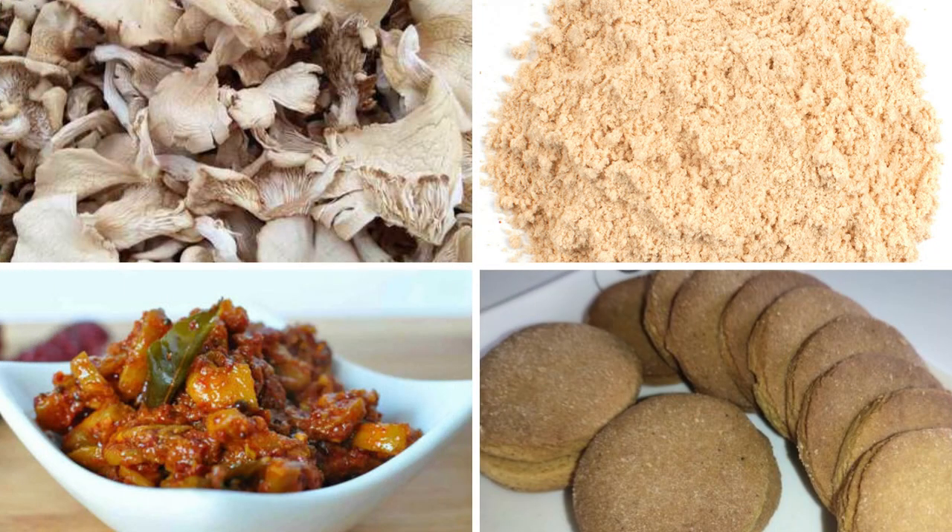Most species of oyster mushrooms can grow at moderate temperatures ranging from 20 to 30 degrees Celsius. The best part is that these are the most versatile mushrooms in terms of food processing capabilities. Unlike other mushrooms, oyster mushrooms can be easily sun-dried, powdered, pickled, or converted into other food products like cookies, chips, and health supplements, increasing their market penetration and export capabilities.